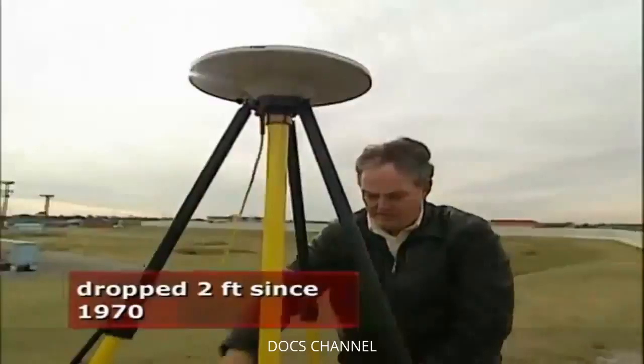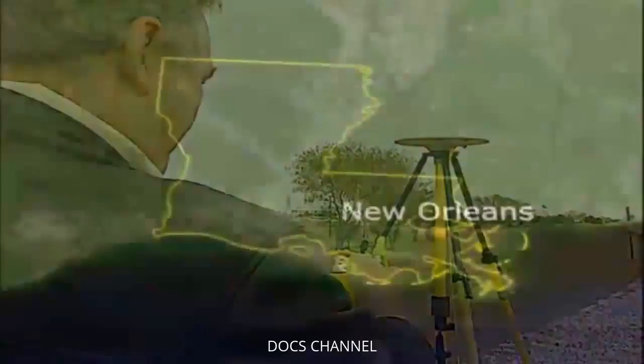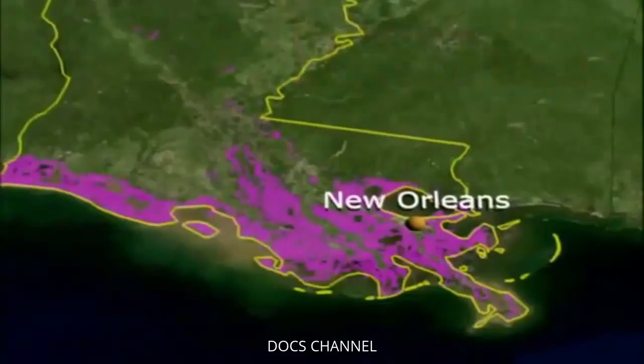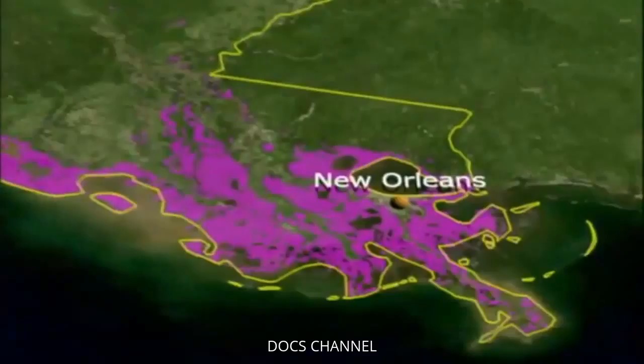According to some estimates, within the next 70 years, about 15,000 square miles of land in southern Louisiana — known as the wetlands — could be underwater. The wetlands encompass a marshy region that acts as a buffer zone, slowing down hurricanes before they reach New Orleans. We're losing, on average, a football field every hour. The reason for the sinking is an ecological catch-22 arising from human efforts to protect against flooding from the Mississippi: in order to stop the flooding, we levied the rivers, kept the river within its banks, but in the process disrupted the natural system.